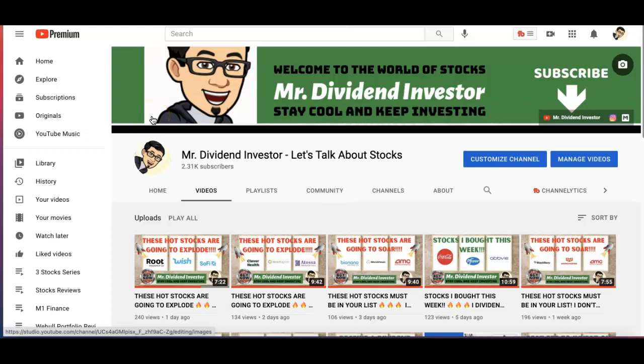Aloha folks, welcome to another video. My name is Mark, Mr. Dividend Investor. In this video I want to talk to you about three stocks that in my opinion are hot stocks that are going to explode, so you definitely want to put these on your watch list.